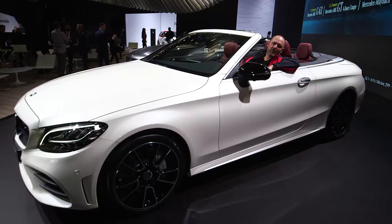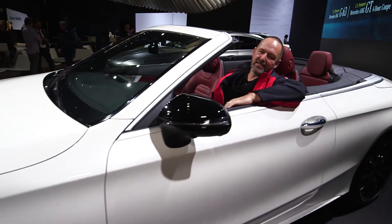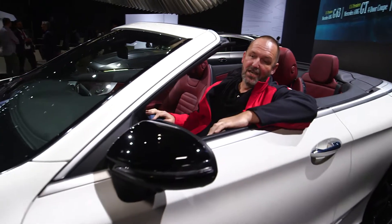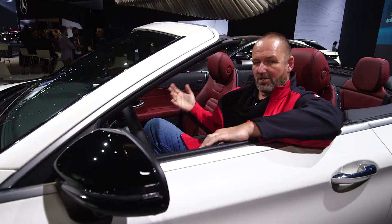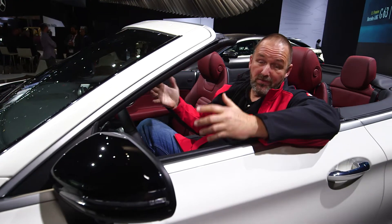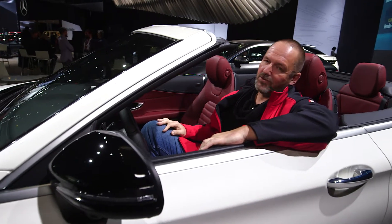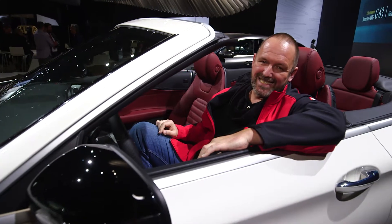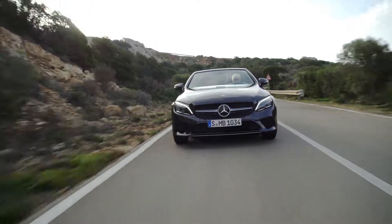Now after having a good look around the whole show, we're back at the Mercedes stand. I'm really happy to sit inside the new C-Class Cabriolet. Mercedes shows a lot of very beautiful cars, as do some of the other manufacturers, but my absolute highlight here at the show is for sure the new C63S — that AMG beast. I really adore that car.